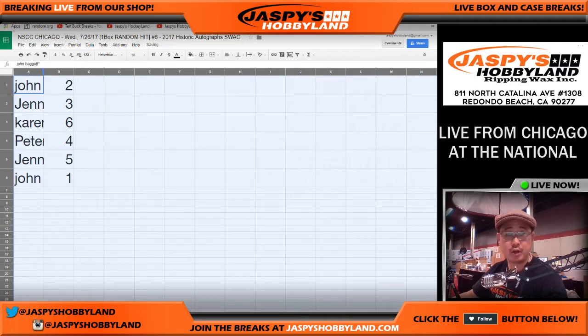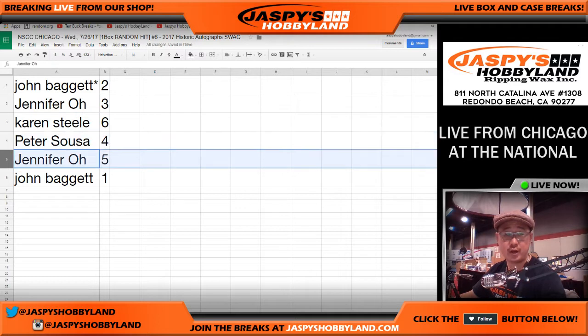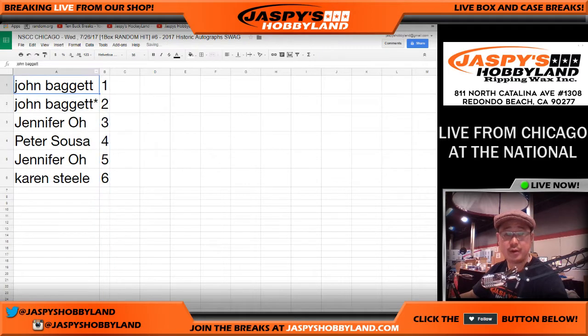So John you have two, Jennifer three, Karen six, Peter four, Jennifer five, John one — so John, you have one and two. Sort numerically, there you are. So John, you're up first.